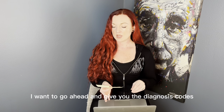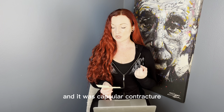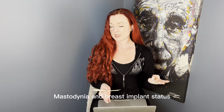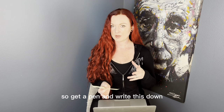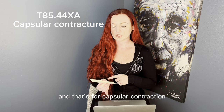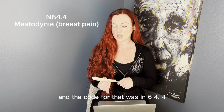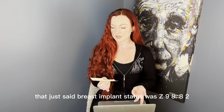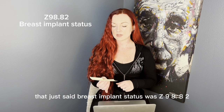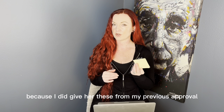I'm going to give you the diagnosis codes from my first surgery approval — get a pen and write these down. There were three. The first was capsular contracture: code T85.44XA. The second was mastodynia: code N64.4. The third was breast implant status: code Z98.82. My surgeon used these or similar codes, and these did get me approved the first time.